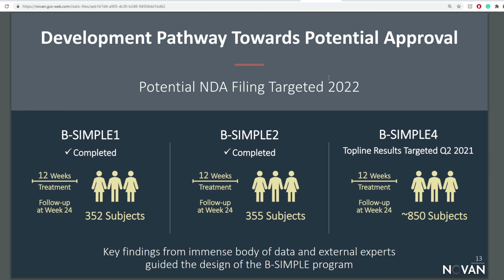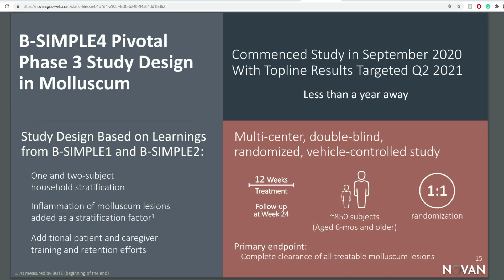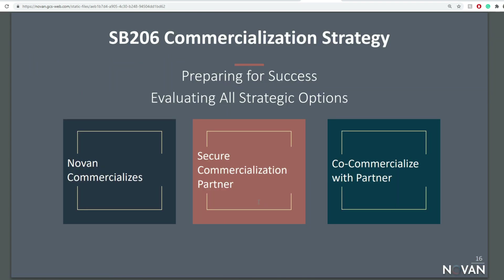The potential NDA filing is around 2022. They have already completed Bsimple 1 and Bsimple 2, which were successful, and now they're doing Bsimple 4 with top-line results targeted for Q2 2021. The integrated analysis demonstrated statistically significant results — P equals 0.038 — with complete clearance of 27.9% versus vehicle at 20.9% at week 12. The pivotal Phase 3 study has a one-to-one randomization with 850 subjects, which is still exciting news for future catalysts.